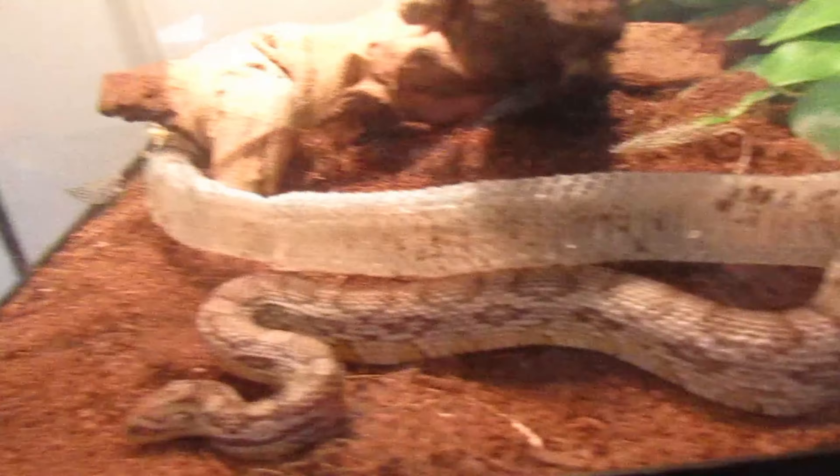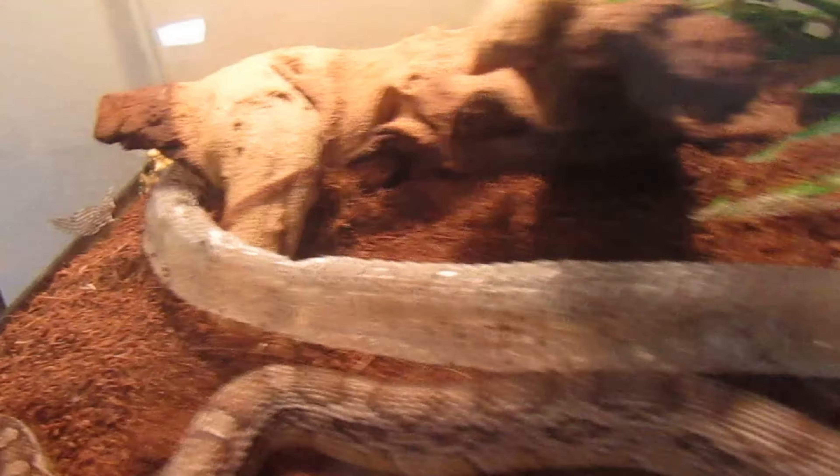I just noticed her starting to do it maybe like a half hour ago, and literally in no time she just got done doing it. It looks just about completely perfect, mostly in one piece. There are still a few pieces scattered around, but overall it doesn't look like she's got any stuck shed whatsoever. So I think we can go ahead and take the shed out and clean up her poop in a couple minutes.